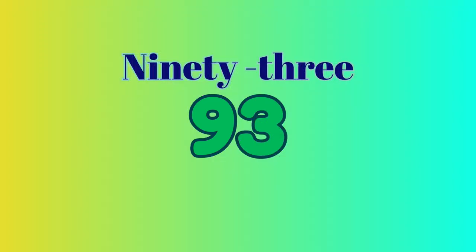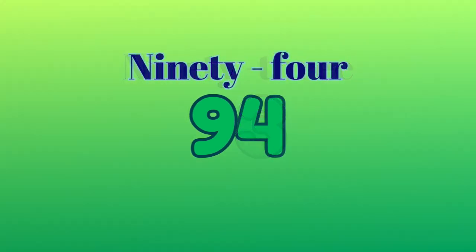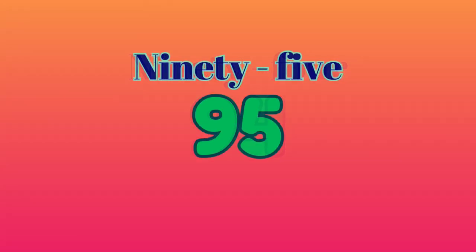93 — N-I-N-E-T-Y hyphen T-H-R-E-E spells 93. 94 — N-I-N-E-T-Y hyphen F-O-U-R spells 94. 95 — N-I-N-E-T-Y hyphen F-I-V-E spells 95.